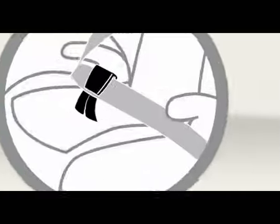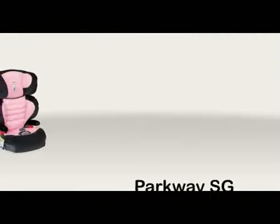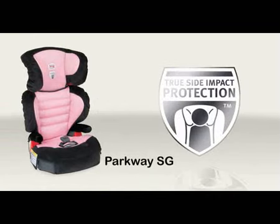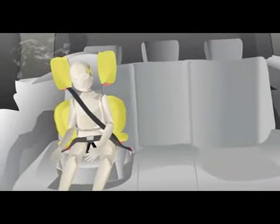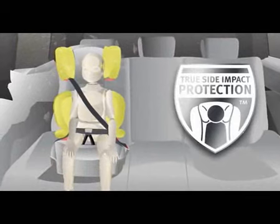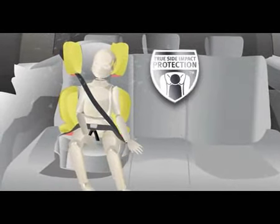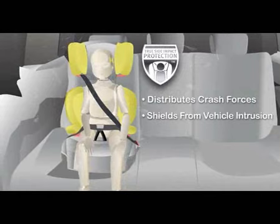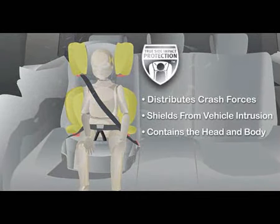Another crucial safety feature on the Parkway SG is Britax True Side Impact Protection. Side impact collisions are the most dangerous type of vehicle crashes, with one out of every four crashes occurring from the side. True Side Impact Protection protects the child in several ways: it distributes crash forces, shields from vehicle intrusion, and contains the head and body.